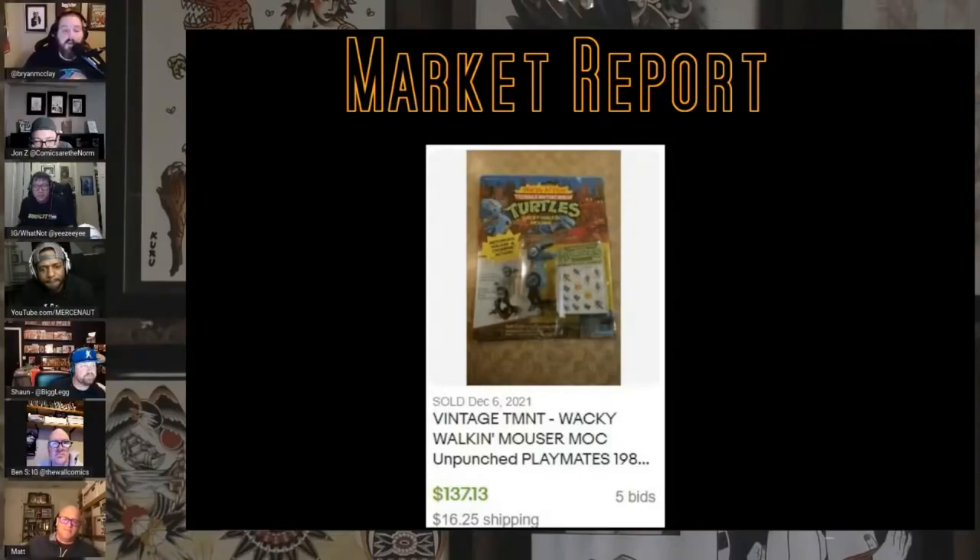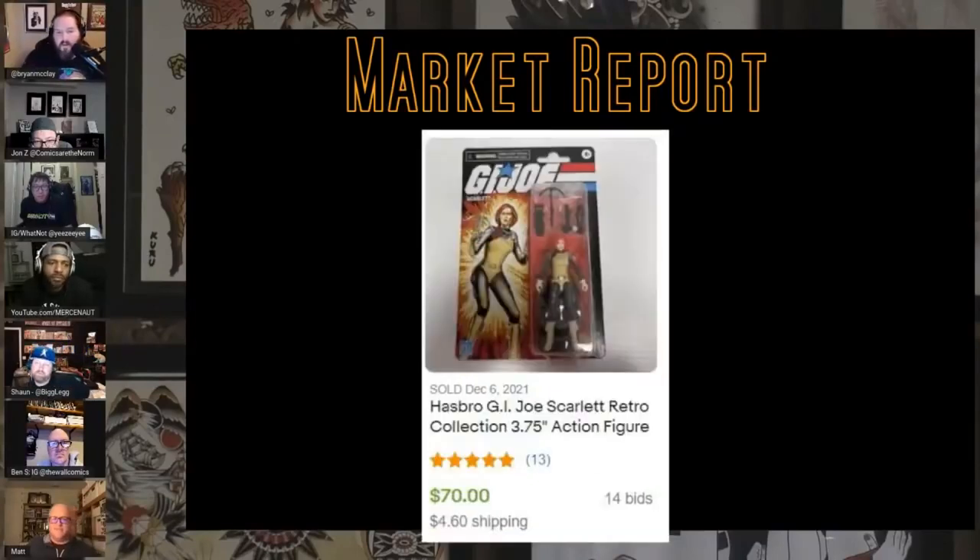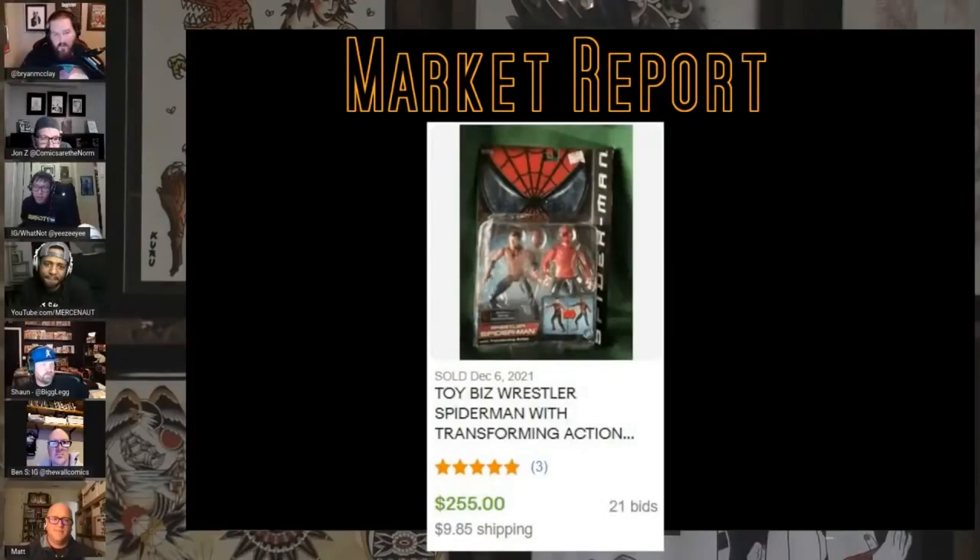Did you know they're putting out new retro GI Joe 3-and-three-quarter figures? I think it's Walmart that's selling them. I saw some at Walmart — all I saw were Stalker and the Cobra Trooper. There's a ton of Stalkers and nobody likes Stalker. I think this is their second or third wave. Look how much they're selling for — $70 for a Scarlet! It's nuts for a new one, crazy to me.